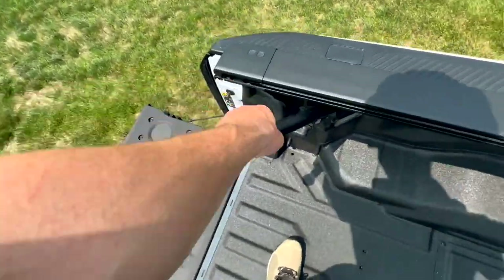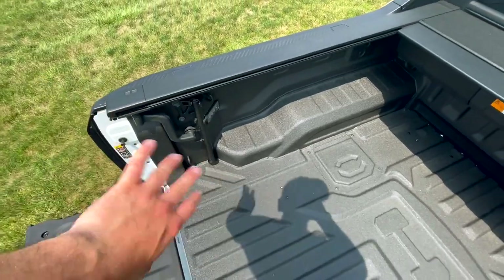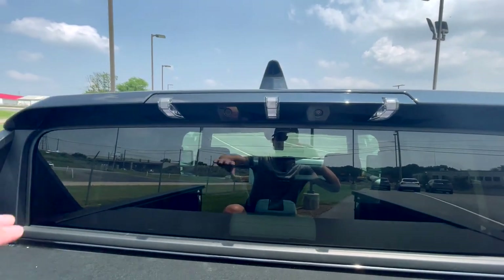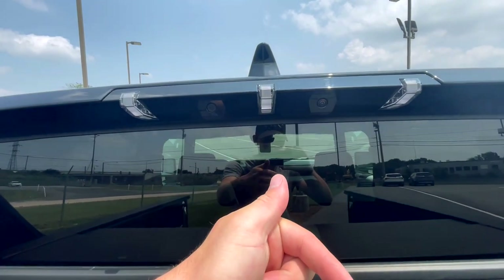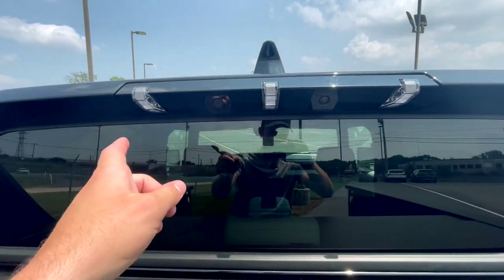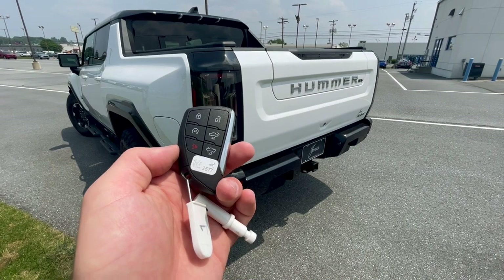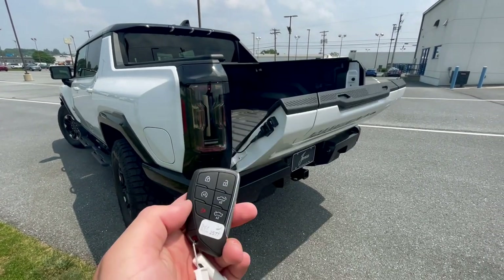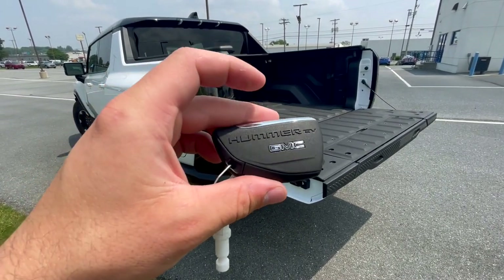I really like that that handle is included. It doesn't fold into the tailgate like Ford's does, but it's cool and useful as is. The final thing in the bed is two more cameras up between the three individual third brake lights — one is a bed camera, one is the camera for the rear-view mirror display. Also, before we move to the interior, the key fob has more buttons: you can drop the tailgate, remote start the vehicle, and of course lock and unlock. The fob itself says Hummer EV GMC.